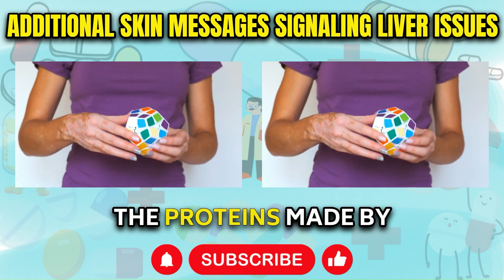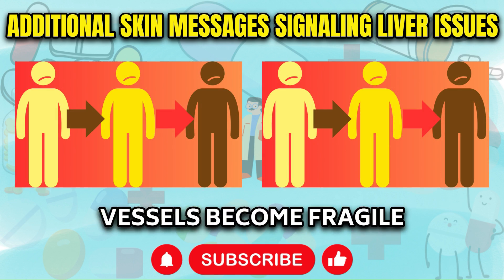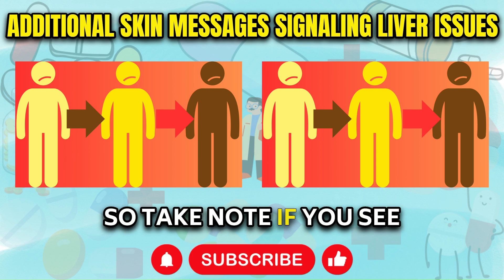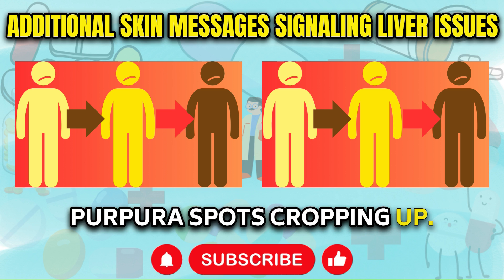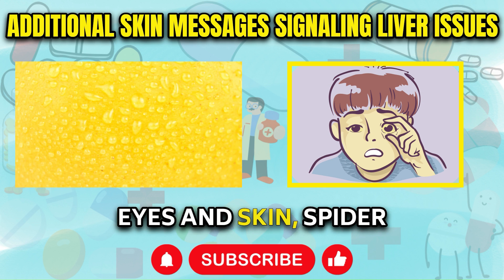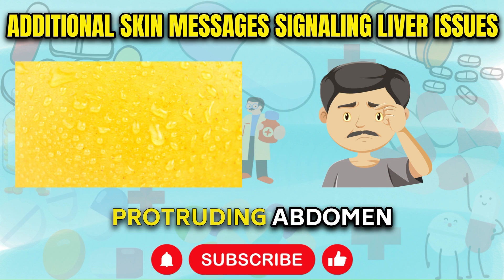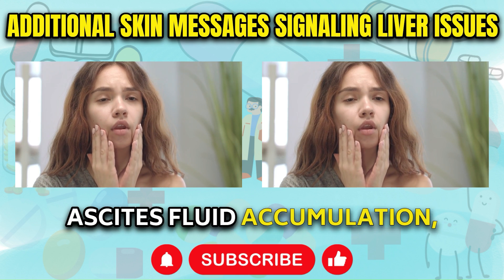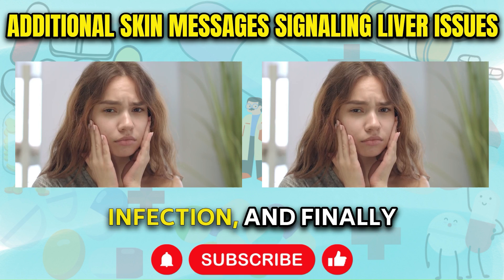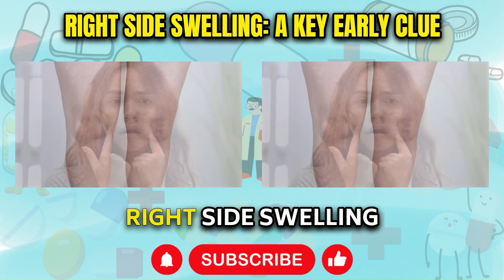These pinpoint lesions are called purpura and result from inadequate production of clotting proteins that happens in advanced liver disease. The proteins made by the liver are central to efficient blood clotting. When their levels drop too low, small blood vessels become fragile and leak tiny amounts of blood into the skin. To recap the visible early signs: yellowing of eyes and skin, spider angiomas, excessively red palms, eyelid growths called xanthelasma, protruding abdomen or belly bloating from ascites fluid accumulation, breast enlargement in men, purple skin bumps indicative of hepatitis infection, and small purpura bruises or bleeding under the surface.